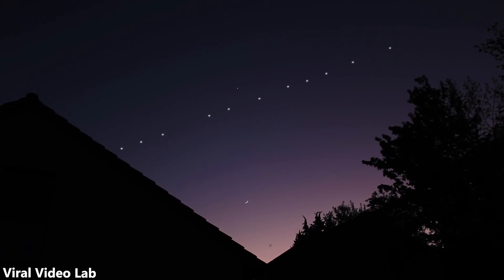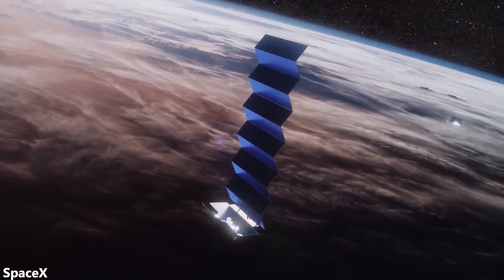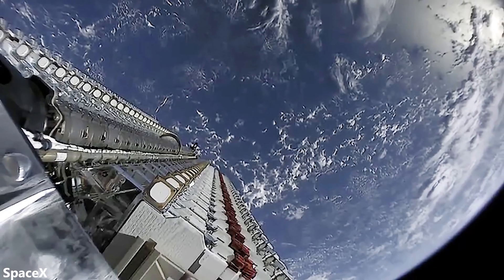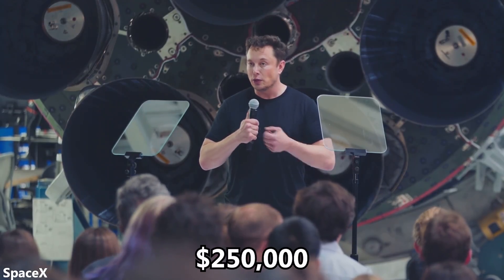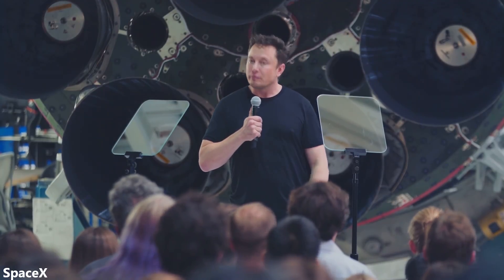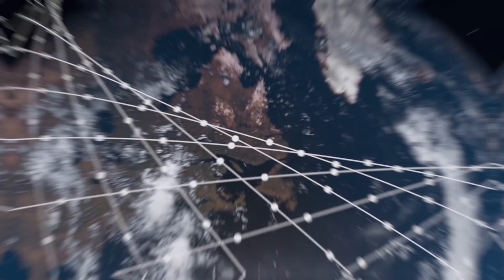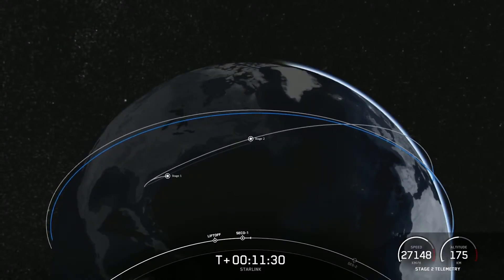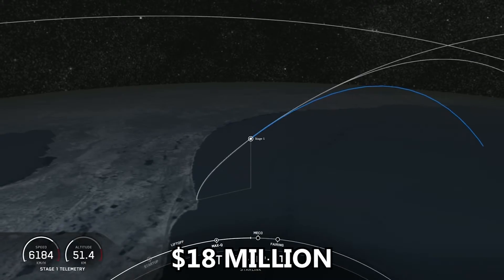Let's look at how much the Starlink satellites themselves cost. SpaceX has previously revealed a price range — at the end of 2019, each satellite already costs less than $500,000, with a goal to get it down to $250,000. To be conservative, we'll say the average satellite costs $300,000, which also accounts for any dead satellites. With each mission launching roughly 60 satellites, each payload costs approximately $18 million.